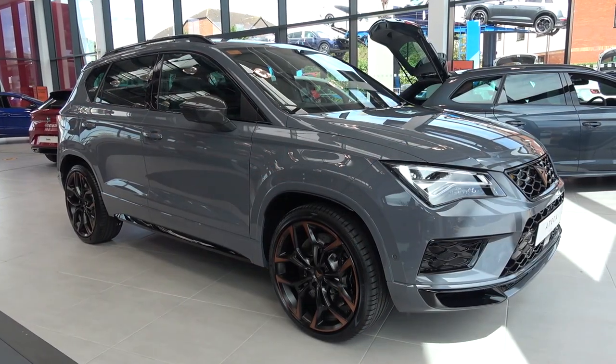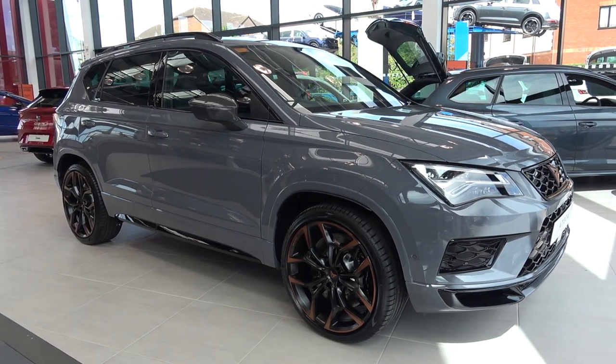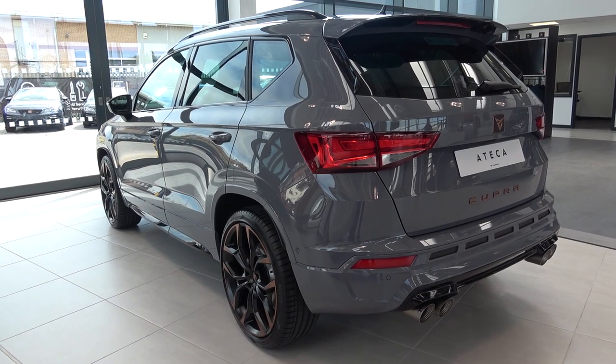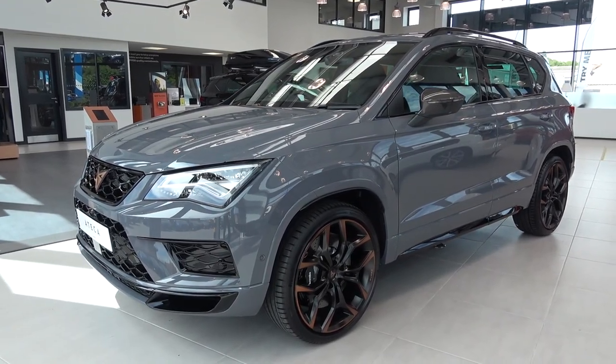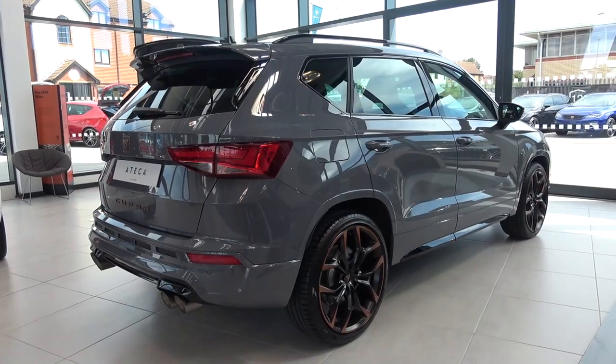Cupra Letchworth had this for sale at the time of filming, and still have many high specification cars for sale at the time of publishing, and all of their contact details and cars can be found in the description of the video. Cupra, which has recently separated from Seat to become its own standalone brand, was Seat's high performance division that took the standard Seat cars such as the Ateca and enhanced them.